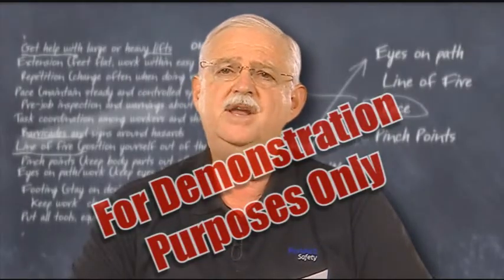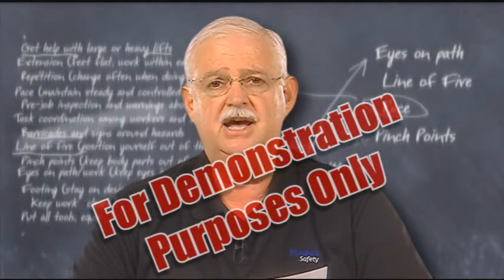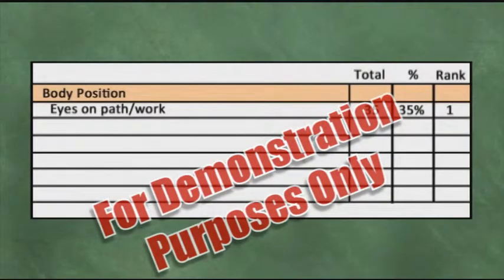After marking all 100 accidents that have happened over the past four years at this site, let's look down the rank column and see which ones had the most impact on accidents. Number one is eyes on path and work. This could have impacted 35% of all the accidents that happened over the past four years at the site.